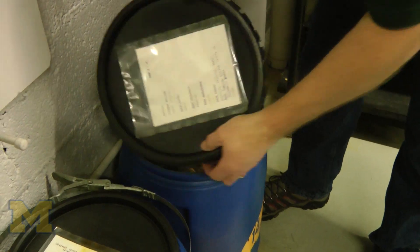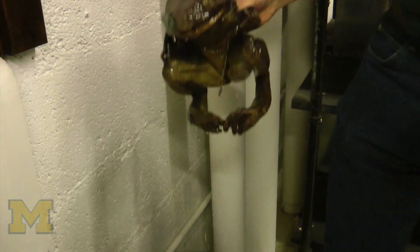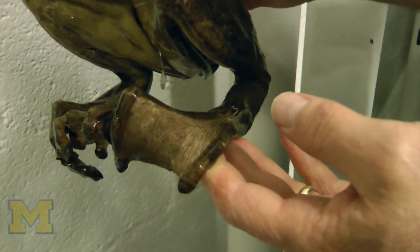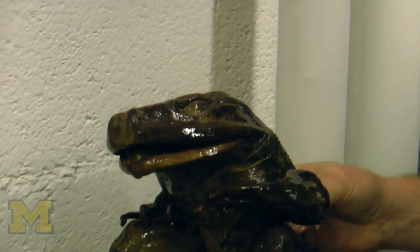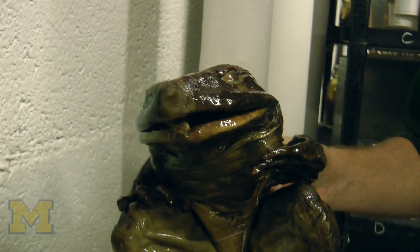One of the favorites that people like is this large goliath frog — a goliath frog from Cameroon. Interestingly, somebody tried to enter one in the frog jump out in Calaveras County, California, and people claimed it's not fair because he's too big.